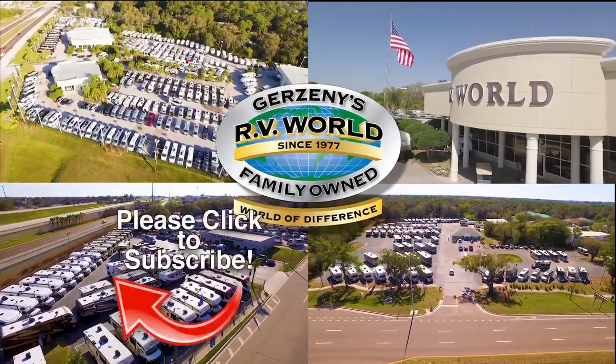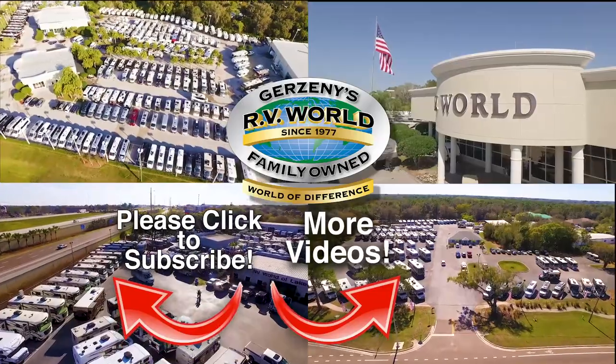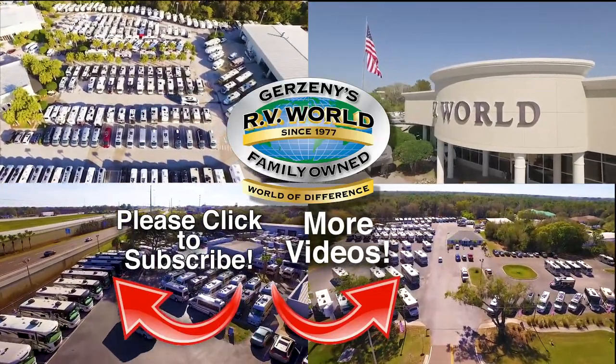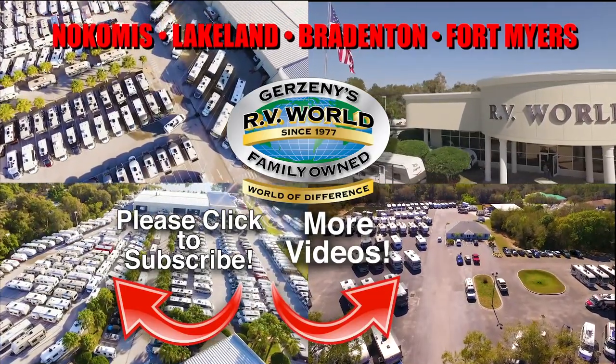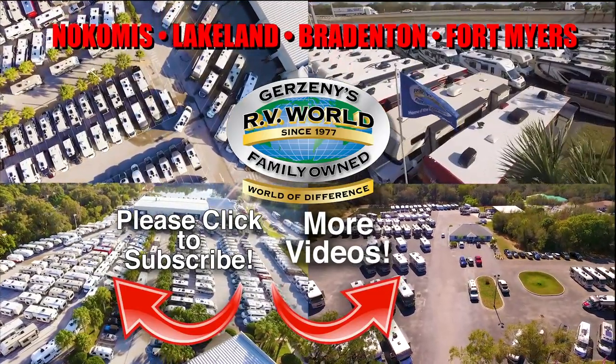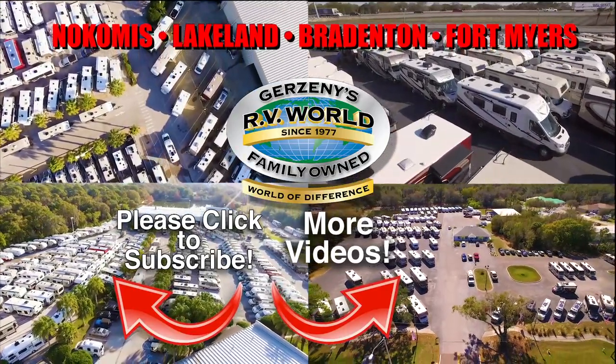Be sure to subscribe so you'll be the first to see new videos. You'll find there's a world of difference when you buy from family-owned and operated Gerzany's RV World with four convenient locations in Nokomis, Lakeland, Bradenton, and Fort Myers. With over 1,000 new and used RVs, you're sure to find the right RV at the right price right now.